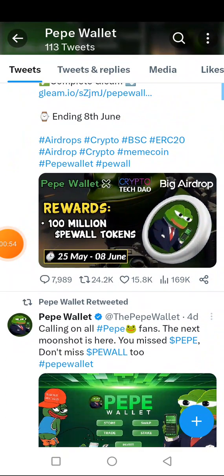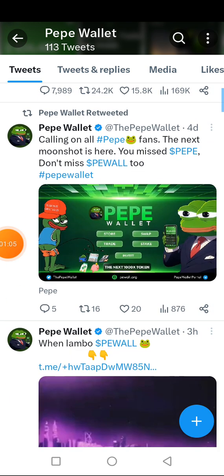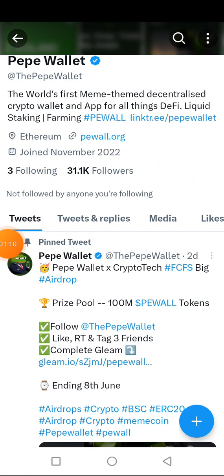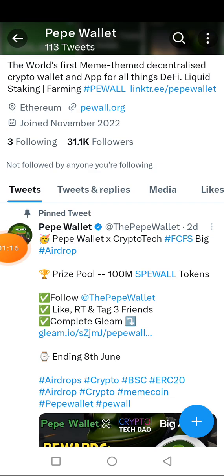Let's scroll down a little bit. As you can see, 100 million Paper Wallet tokens are available from the 25th of May to the 8th of June — that is when the airdrop is running. You can use this wallet to store, swap, trade, stake, and invest your cryptocurrencies. It's just launched and they already have 31,000 followers and are also verified on Twitter.